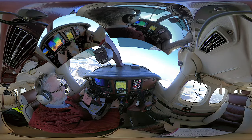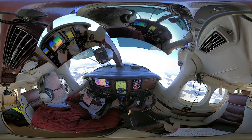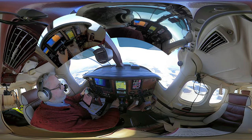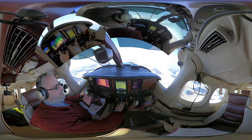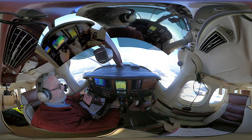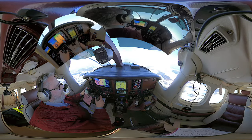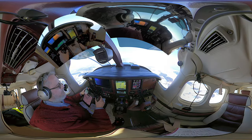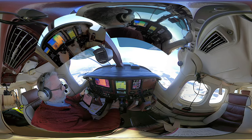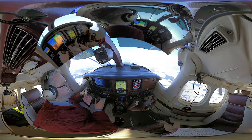HBJJ for departure, passing 4,100 feet, climbing 6,000 feet. HBJJ for departure, identified, report your program when ready. Just one RMP approach and full stop, HBJ. HBJ roger, do you request vectors or your own navigation? Vectors will be fine, HBJ. HBJ roger, expect vectors when reaching 6,000 feet. Expecting vectors when reaching 6,000 feet, HBJJ.